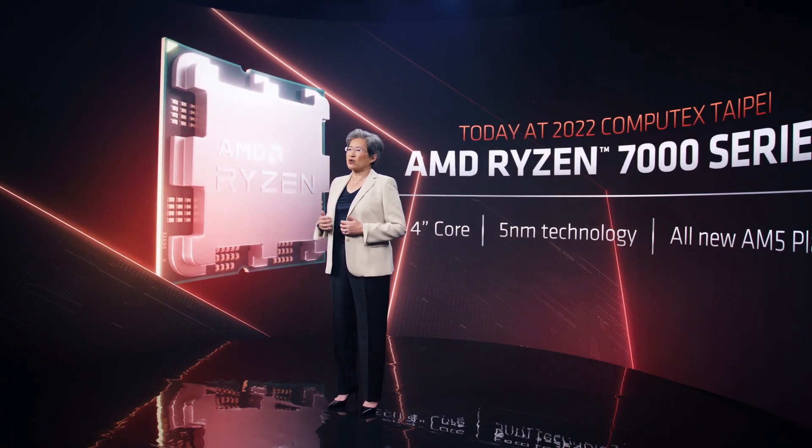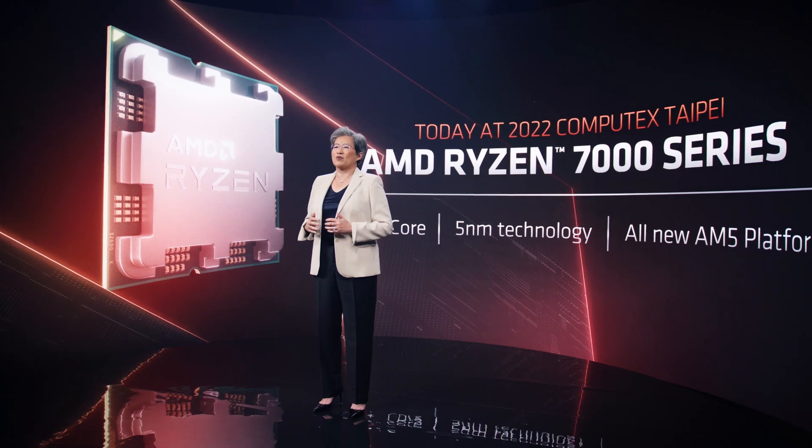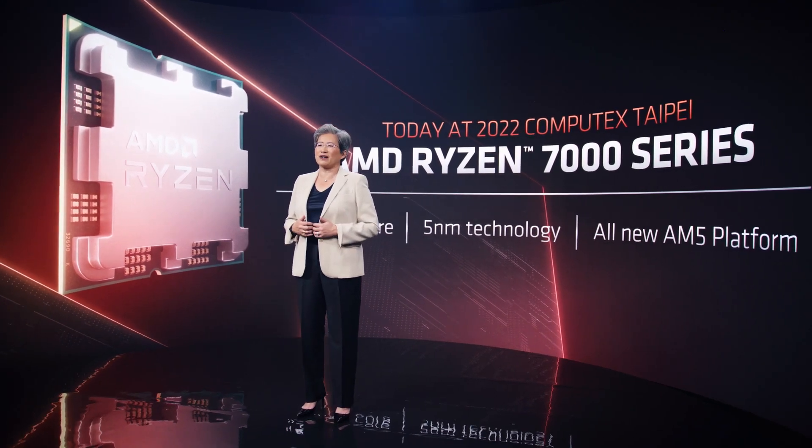Our next-generation Ryzen 7000 desktop CPUs combine our new Zen 4 core in 5nm process technology with the all-new Socket AM5 platform to bring more performance, more features, and more capability to desktop PCs.